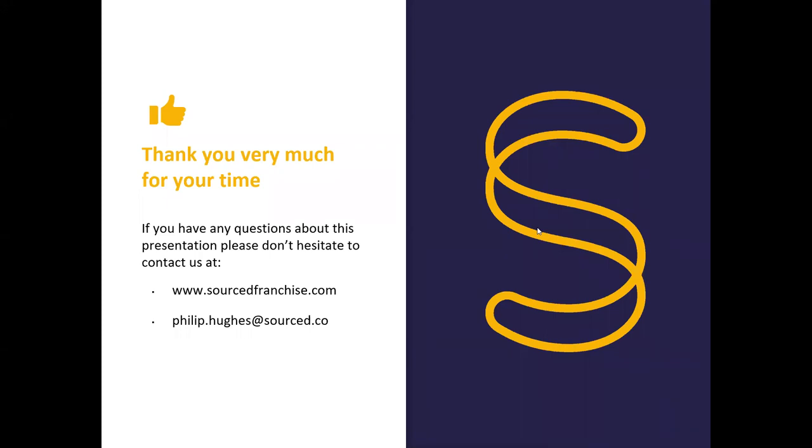Some really good questions there, thank you very much. I really appreciate everyone's time today. Sorry, I was a little bit slow at the setup with a couple of problems with the microphone, but we got there in the end. Any more questions, please feel free to contact us on email or give us a call at the office. We're more than happy to help and have a great day. Thank you.